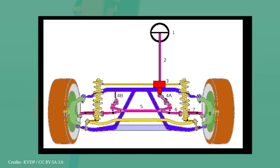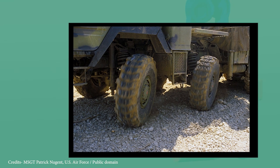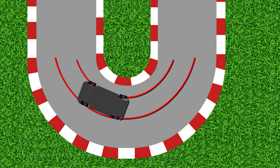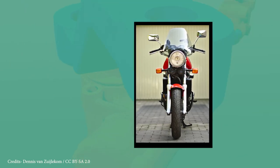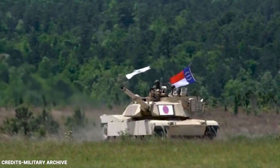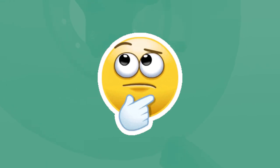Hey guys, welcome back to the channel. The steering system of a vehicle is easily among the most important parts of it. The type of steering system a vehicle has is based on the type of vehicle. Cars and trucks, which have an even number of wheels, use a rotating wheel steering system. Tuk-tuks and auto rickshaws, which have an odd number of wheels, use a steering column, much similar to the ones used in two-wheelers. Tracked vehicles like tanks and construction vehicles use a differential steering system, where the speed of the tracks is changed to get the required steering movement.